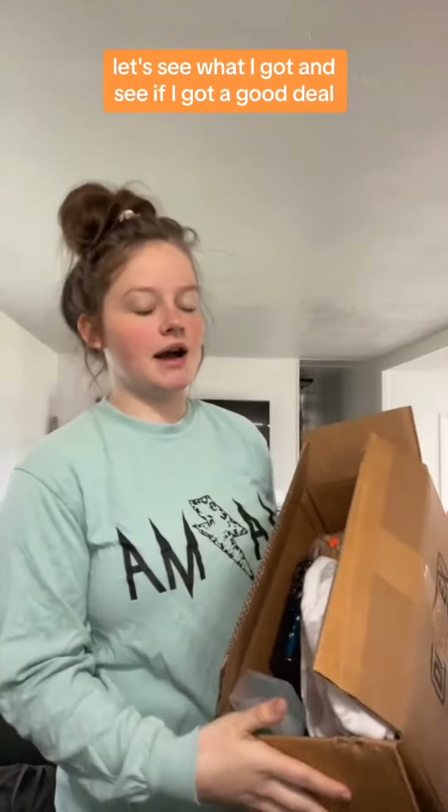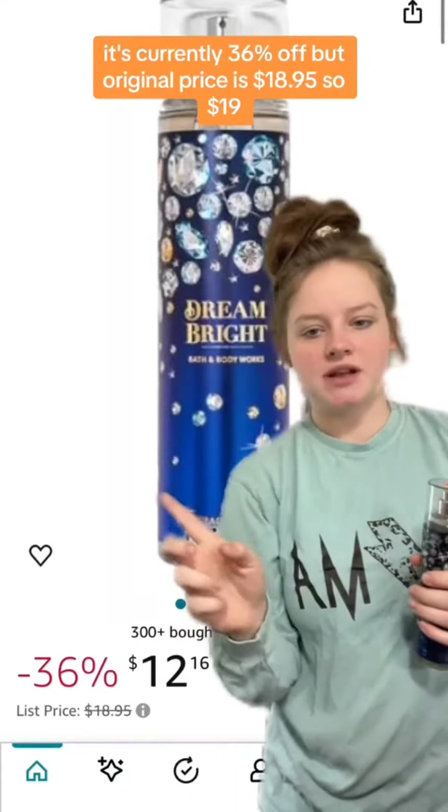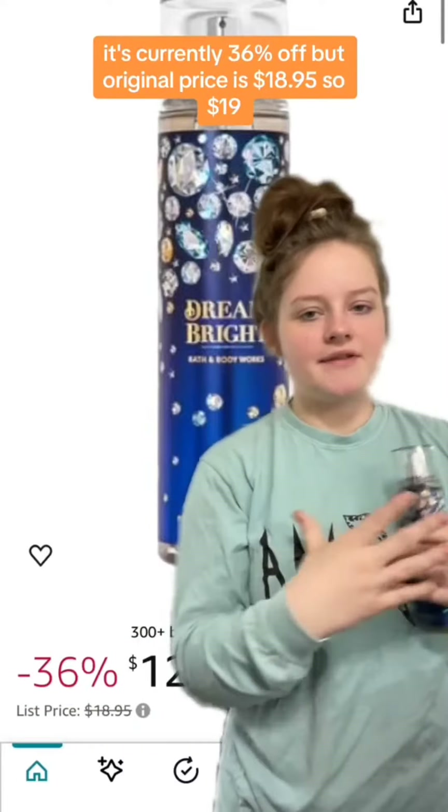The Amazon liquidation store — let's see what I got and see if I got a good deal. I spent around $36. I got this Bath & Body Works Dream Bright perfume for five dollars. On Amazon it's currently 36% off, but the original price is $18.95, so about $19. I am pregnant with my third baby and I do plan on pumping and breastfeeding.